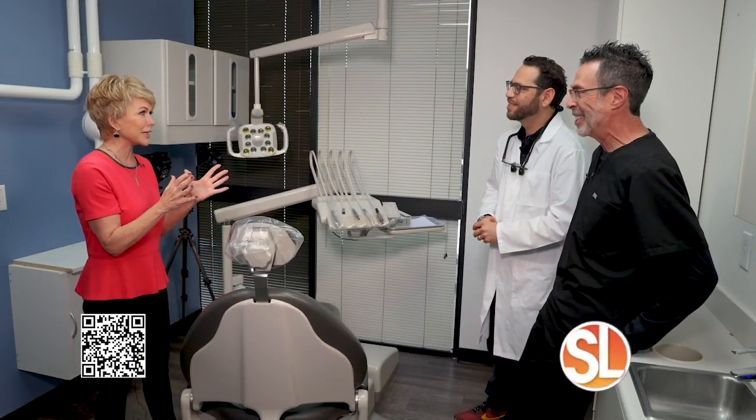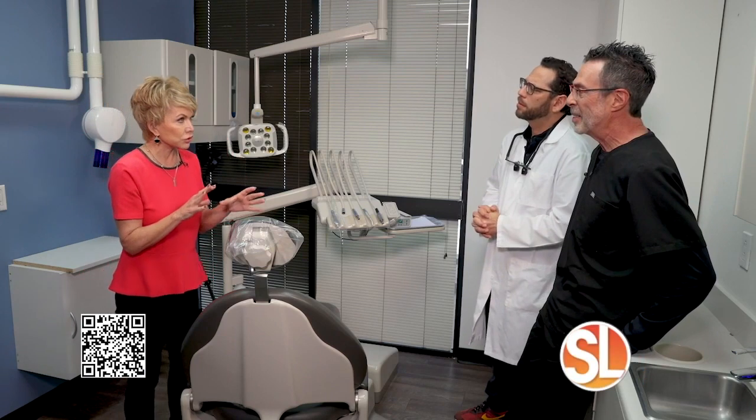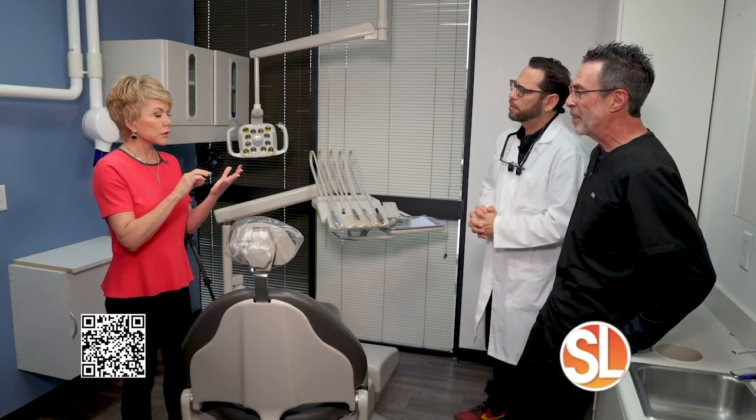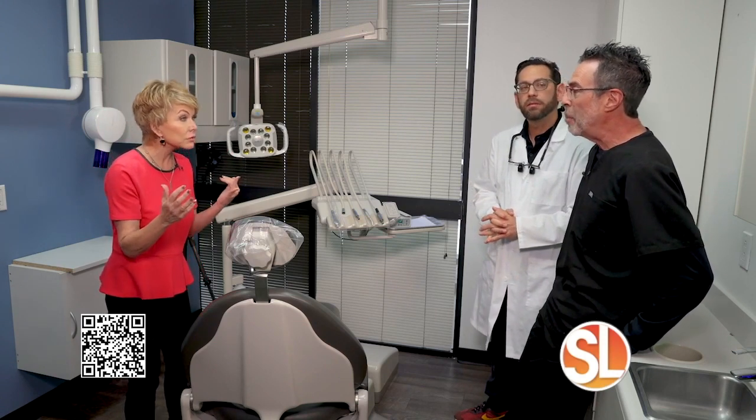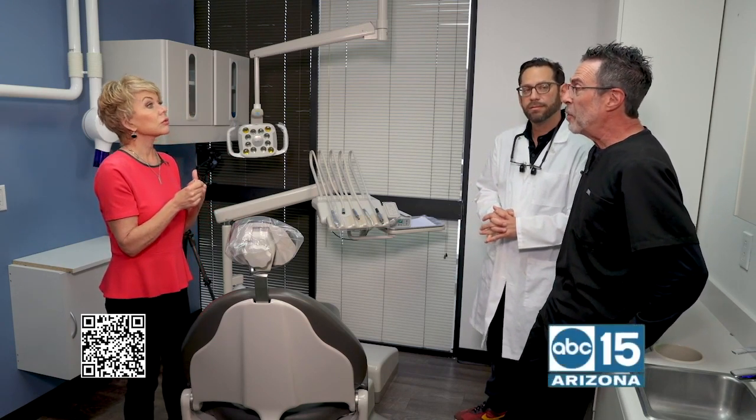I've learned so much about dentures already, so let's talk about the types of dentures that are out there. There's something called fixed — All-on-Four — so we're talking about implant-supported dentures. There is fixed, which means they are screwed into the implants and the patient cannot remove them, and then there's fixed removable, which means the patient can remove the teeth at night to clean and then insert them back in their mouth.